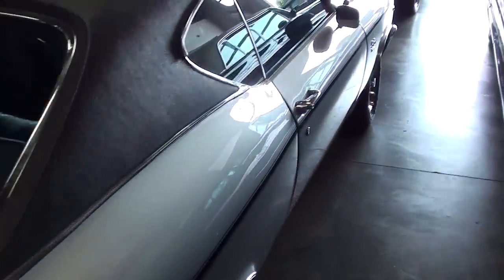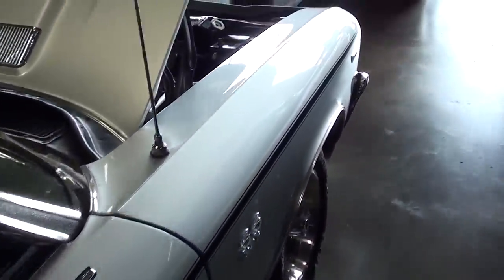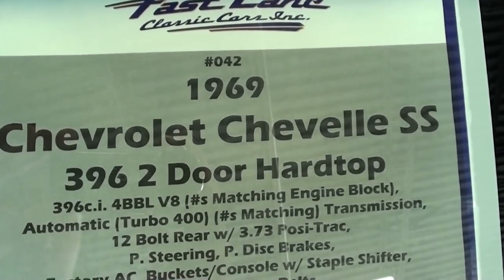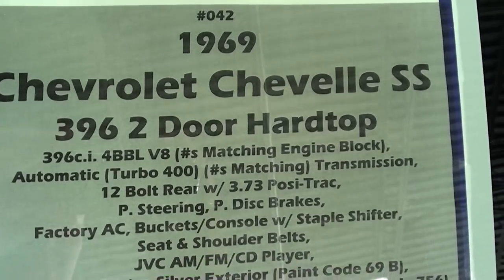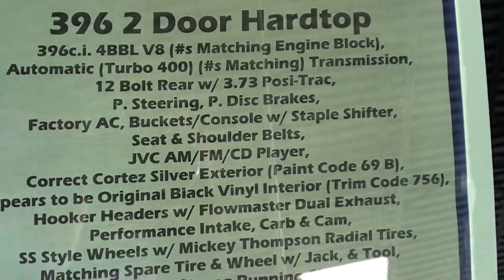It's definitely a nice example. Let's go ahead and take a look at the specs on this thing — it's all numbers matching: 396, Turbo 400 transmission, and 3.73 gears out back, so that's pretty awesome.